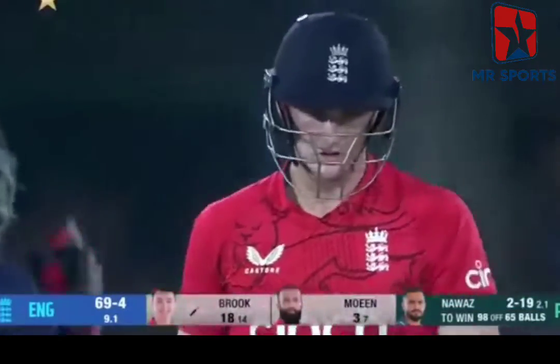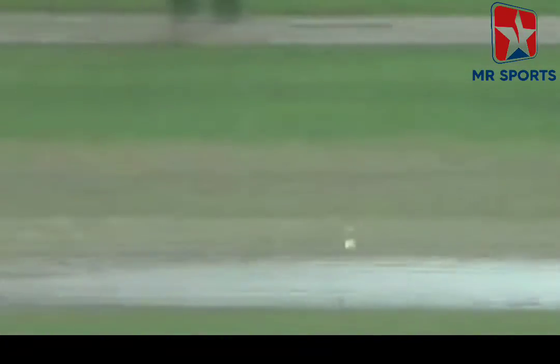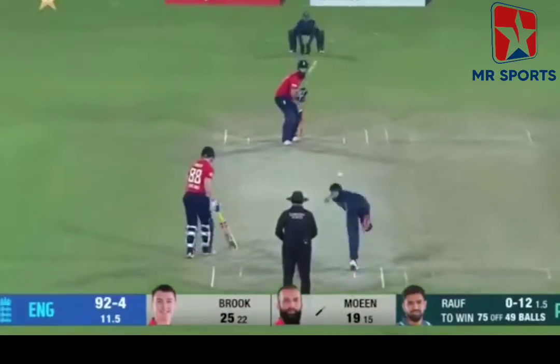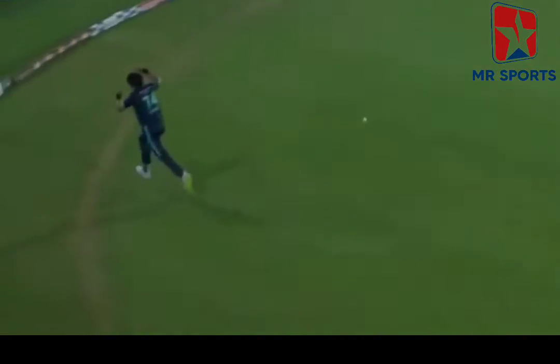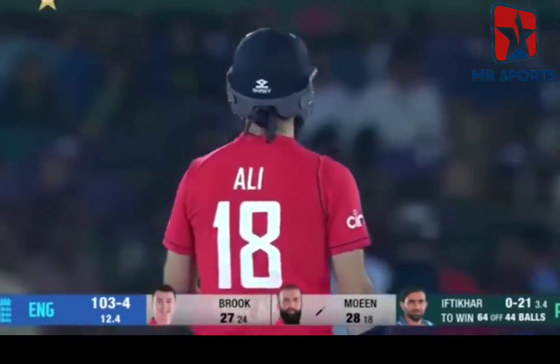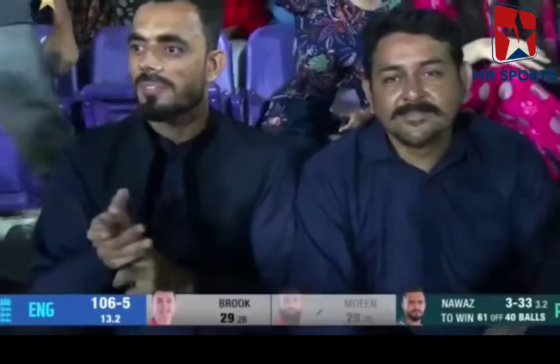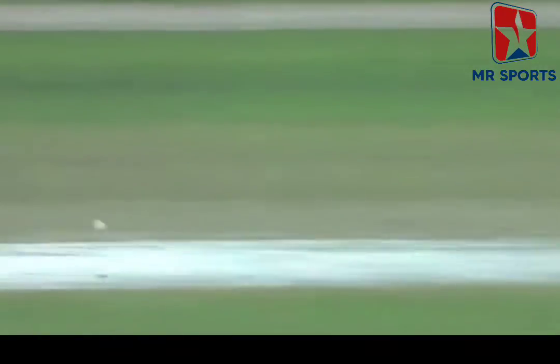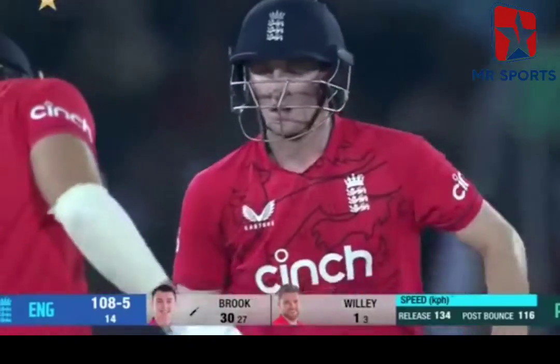Brook goes over extra cover — that is utterly splendiferous! Moeen is going to fight. The only problem with England is the wickets — it's 1 for 4. Oh, that has been nailed! Moeen Ali joins the party. Got enough on it, got it just wide enough for the fielder. Mohamed Nawaz is the man who strikes here. Now for David Willey — oh, those quick hands! An amazing stroke from Harry Brook again in this series.